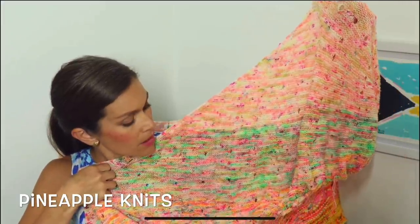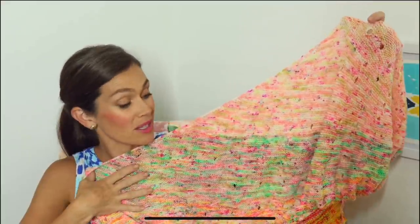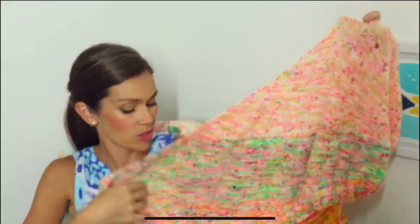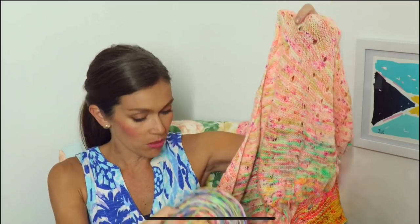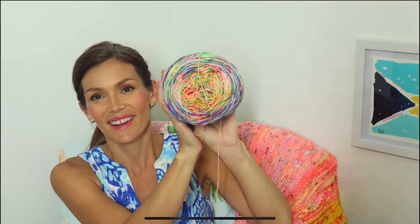Marina is also the dyer behind Pineapple Yarn. She's got gorgeous, bright colors. She is a wife and mom living in South Carolina and you can just tell her colors are inspired by the coast. She used to live in Hawaii and whenever I think of her, I just think of bright, fun, beautiful colors.